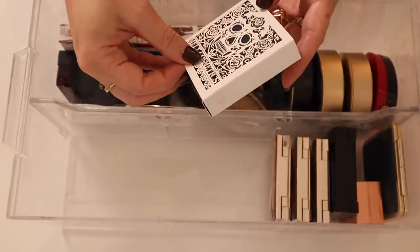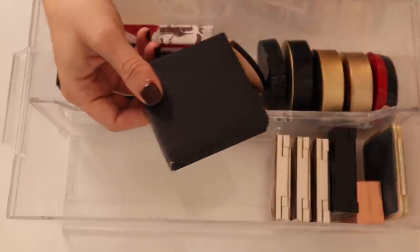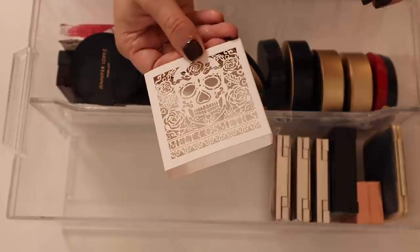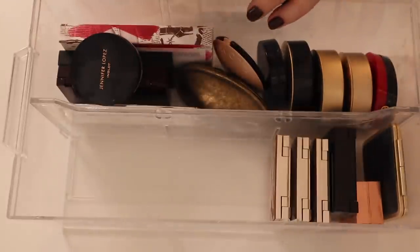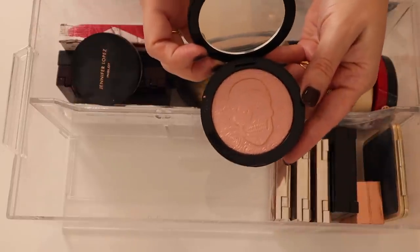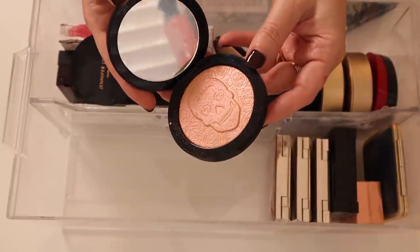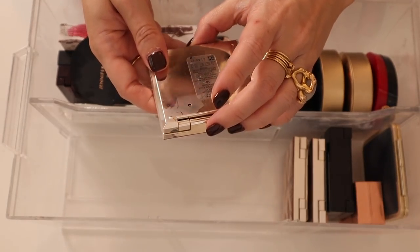I also have this Melt Cosmetics one — I should probably put it in the other drawer. This is the one that came out with the Muerte Diaz collection. I kept all this packaging because it's so pretty with the candy skull on there. This is a great duochrome highlighter. Then I have some of the Clé de Peau Luminizing Face Enhancers — this one is Number 16, and Number 15 is very very pretty with a little bit of warmth.